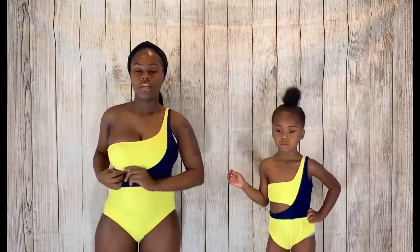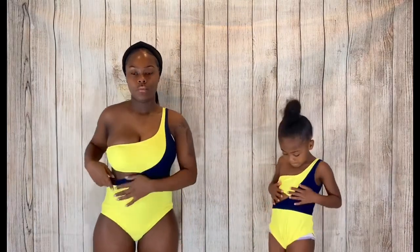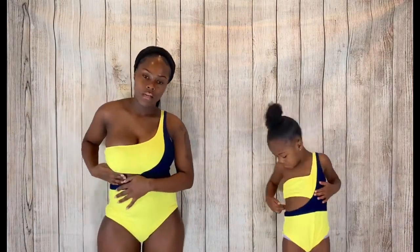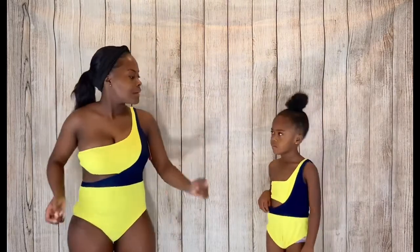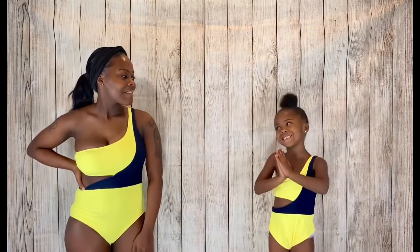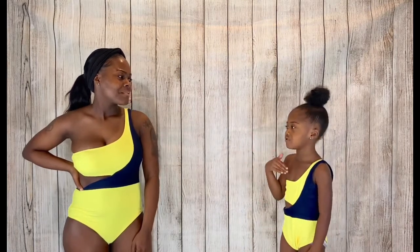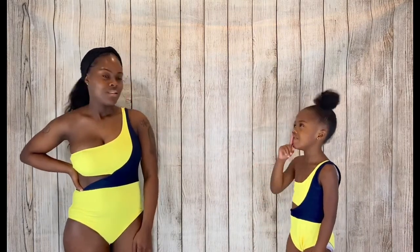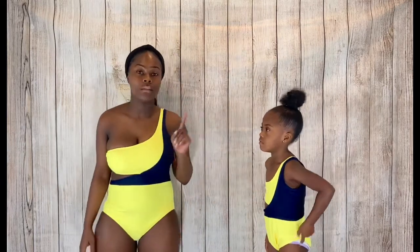This next one is a lime green and black swimsuit with a cutout on the side. I forgot to mention — all the bathing suits are padded. For sure they're all padded. We have one more bathing suit to try on after this.